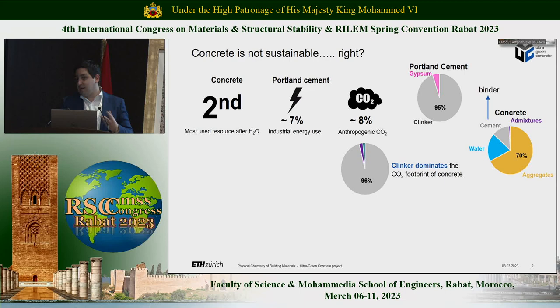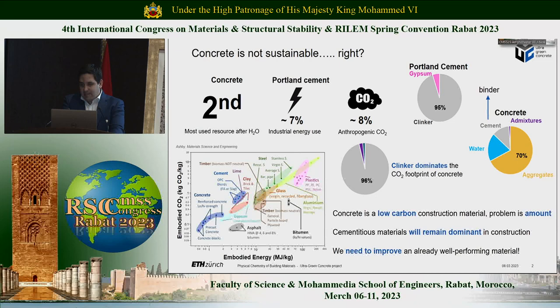We cannot miss perspective, and I'm very glad that Karen introduced this plot before, showing that concrete is a very efficient material from an energetic and CO2 point of view, particularly compared with the spectrum of other construction materials that we have available. So concrete is a low-carbon material today, and it will remain dominant. From a scientific point of view, we are looking at a problem of optimizing a material that is already the optimum that we have, and this makes it particularly challenging.